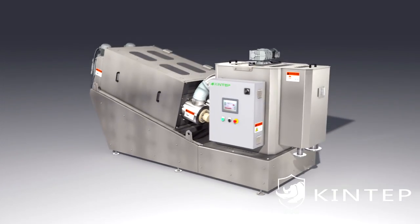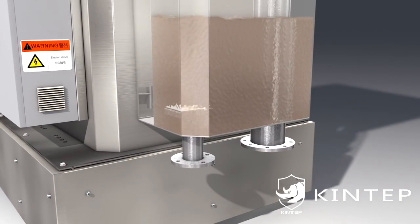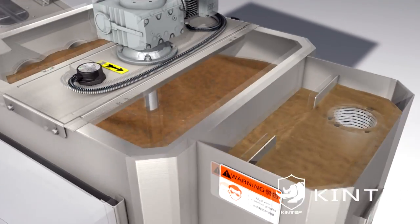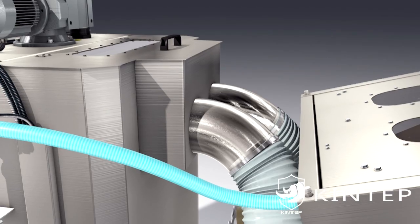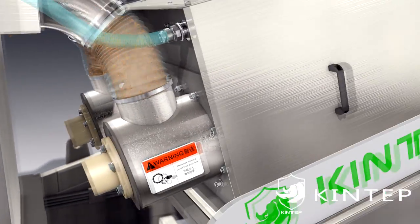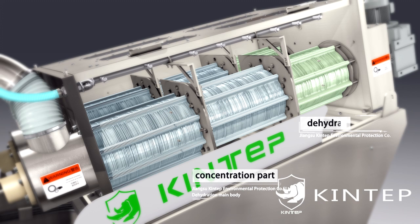Working principle: Firstly, under the action of a pump, the sludge and PAM flow into the flocculation mixing tank together and form floc flowers by mixing. Then sludge flows by gravity into the dewatering parts, consisting of fixed and moving rings and a screw shaft. The dehydration main body can be divided into a concentration part and a dehydration part.